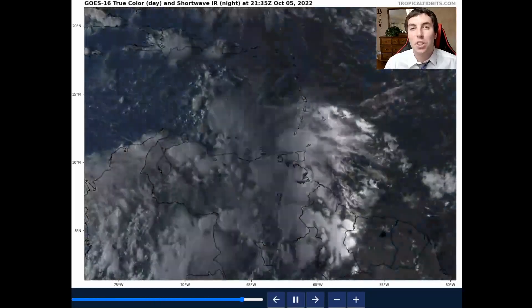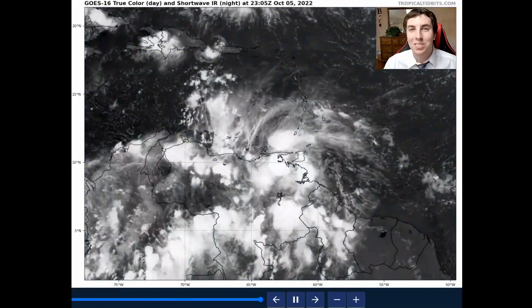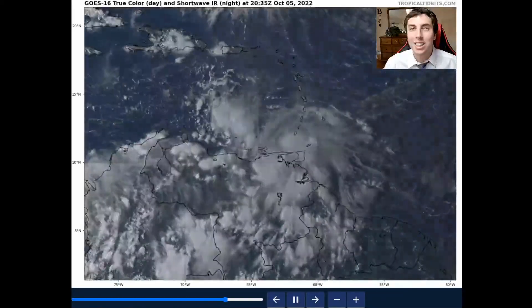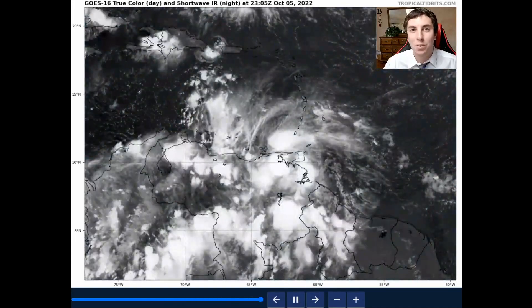Good evening, this is Weather United with a tropical update on Invest 91L. My thoughts in this video are mine alone. Please consult the National Hurricane Center for the latest information for where you're at.